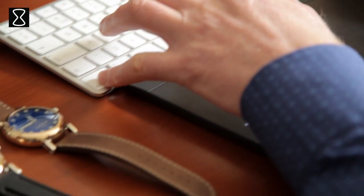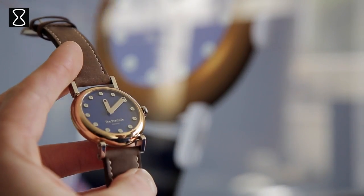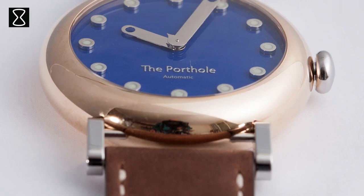The porthole has a nautical theme, so I wanted to use materials that you can find on yachts. The dial has a nice blue tone resembling the sea. The hour markers resemble buoys floating on the sea surface.